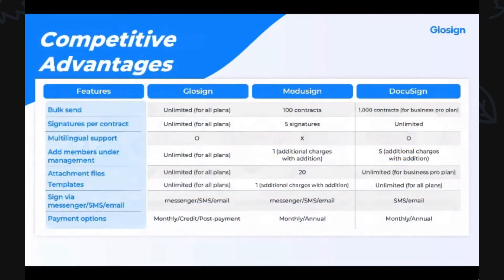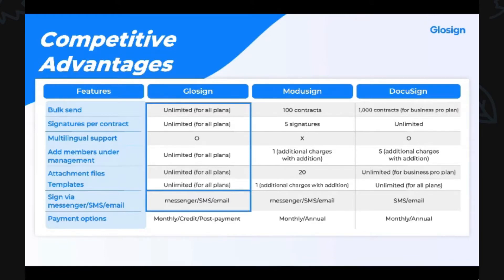When compared to global competitors such as DocuSign, we definitely have some competitive advantages. While our competitors charge extra fees once a user exceeds a given limit, we don't. While competitors limit the functions a user can access depending on their plan, GlowSign does not. We give users full and unlimited access to our contract tools and functions, even if they purchase just hard credits. Further, our users can sign contracts via not only SMS and email, but also mobile messenger.